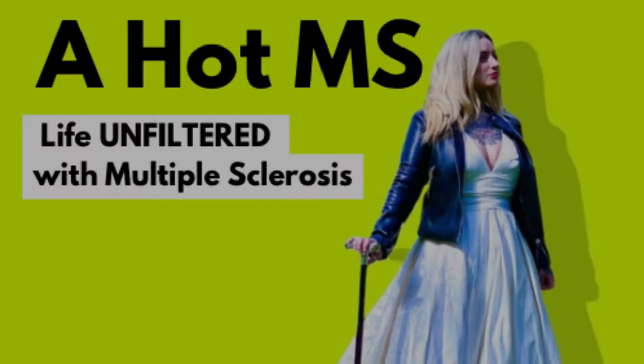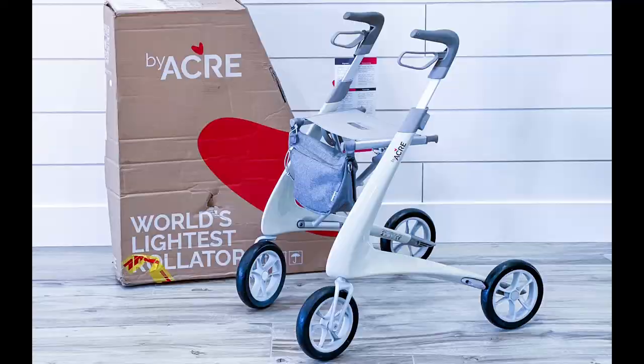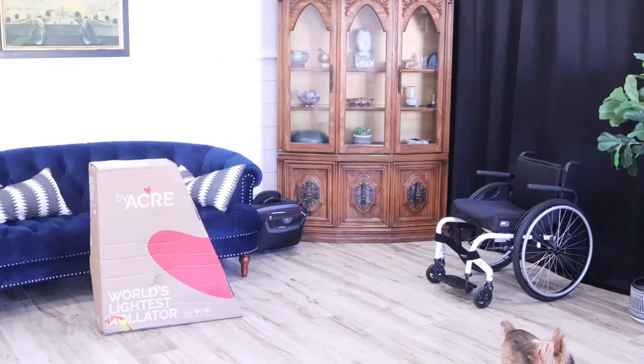Hey everyone, it's a hot MS. I wanted to introduce you to BiAker, which is the world's lightest rollator and, in my opinion, the most stylish. BiAker was founded in Copenhagen, Scandinavia's design hub, with a mission to break down the stigma related to reduced mobility.